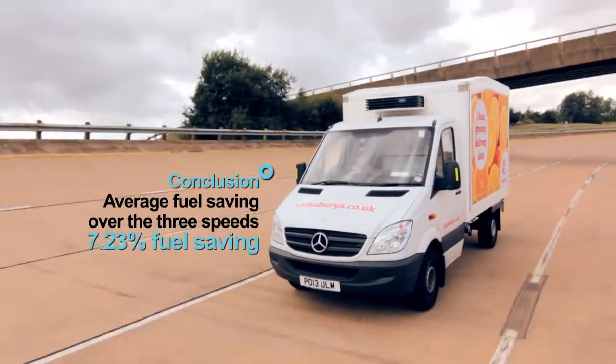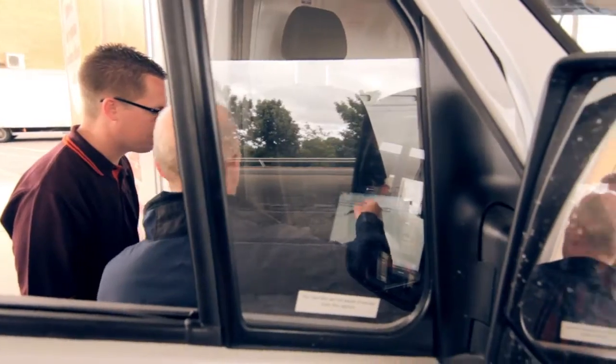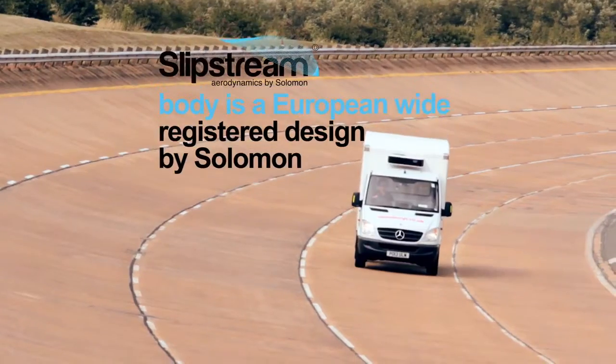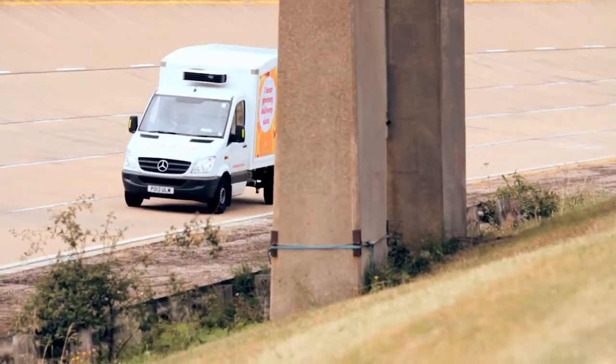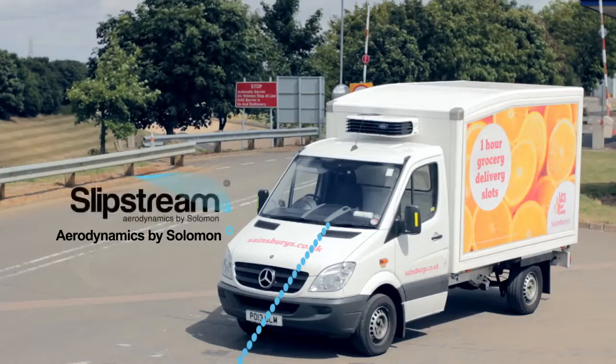7.23% average fuel saving over the three speeds independently tested. Choose Slipstream Aerodynamics by Solomon to save fuel, save money, and reduce your impact on the environment.